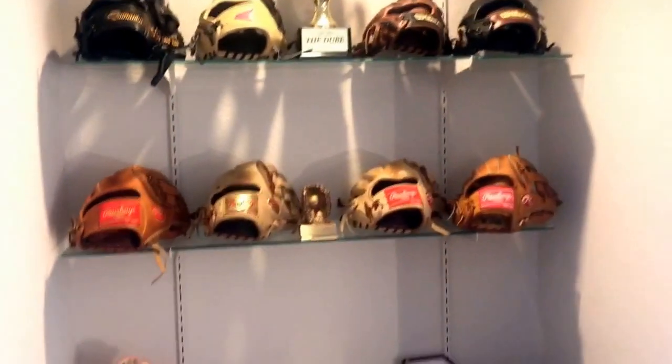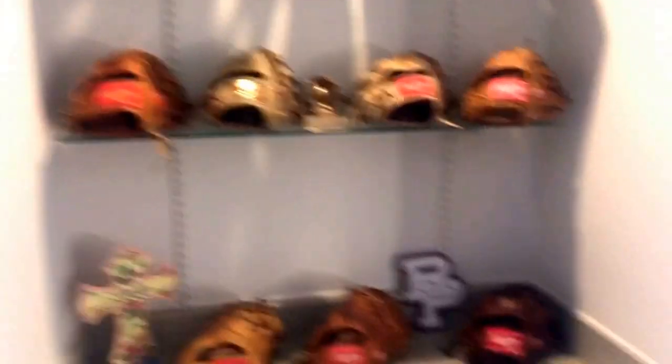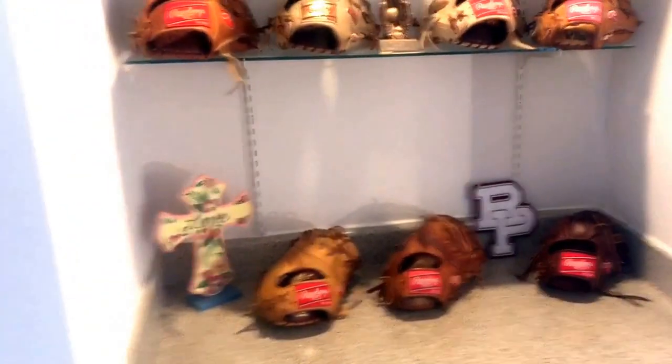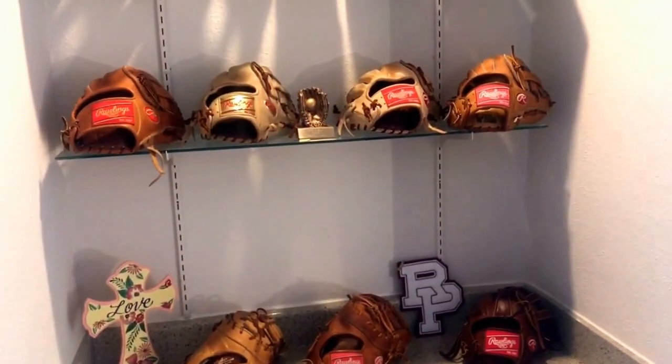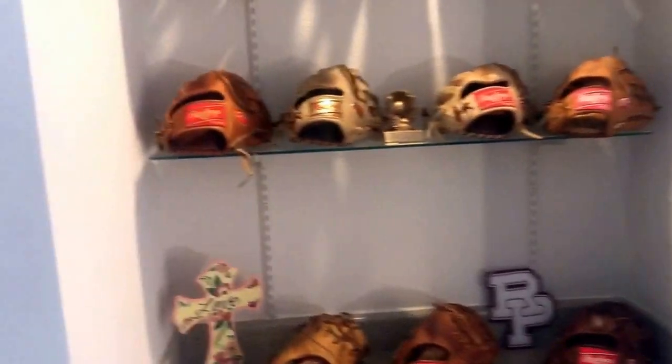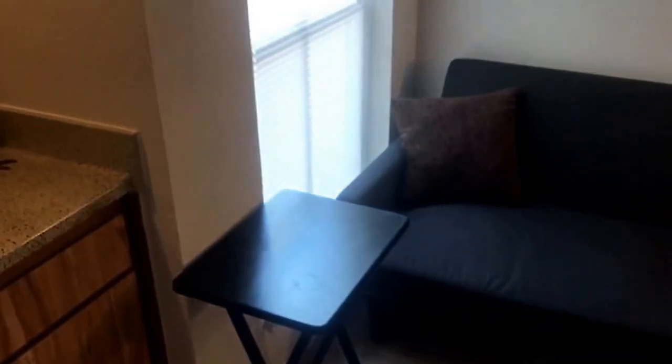Lori's got a trophy up there too, that's Lori's varsity letter. I didn't bring any of my trophies or anything like that — there's really not too much, so that's probably why I'm a disappointment. Jump right into the tray table over here, got the futon.